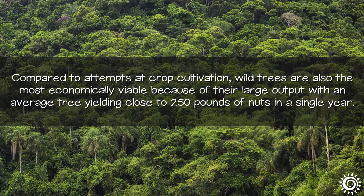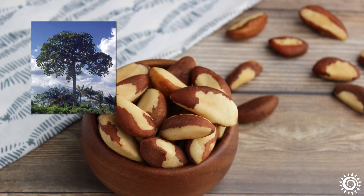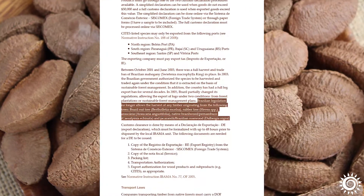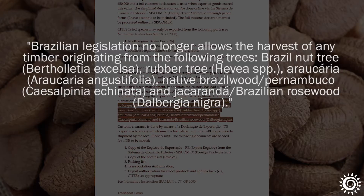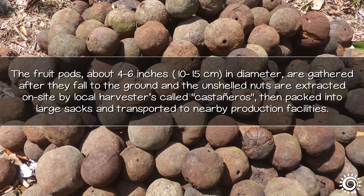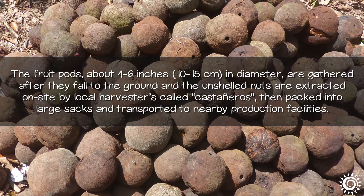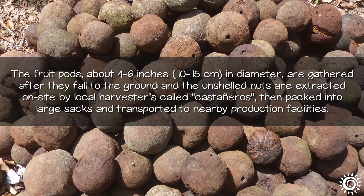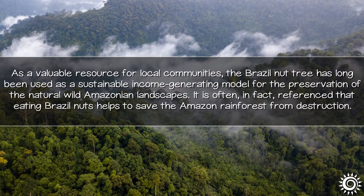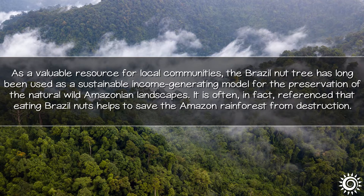Compared to attempts at crop cultivation, wild Brazil trees are also the most economically viable, with an average tree yielding close to 250 pounds of nuts in a single year. Cutting them down is actually illegal in countries like Brazil, Bolivia, and Peru — the top three producers. The fruit capsules, about four to six inches in diameter, are gathered after they fall to the ground, and the unshelled nuts are extracted on site by local harvesters called castaneros, then packed into large sacks and transported to nearby production facilities.